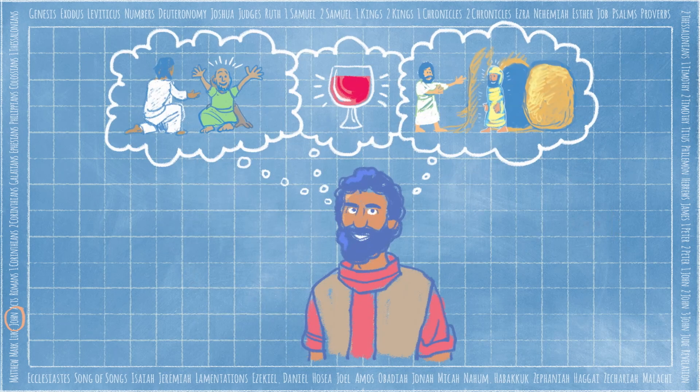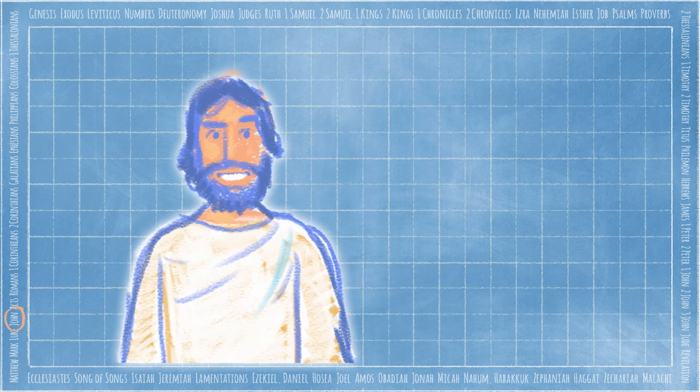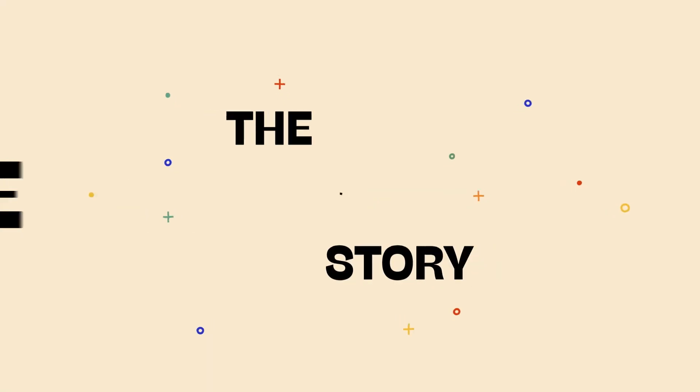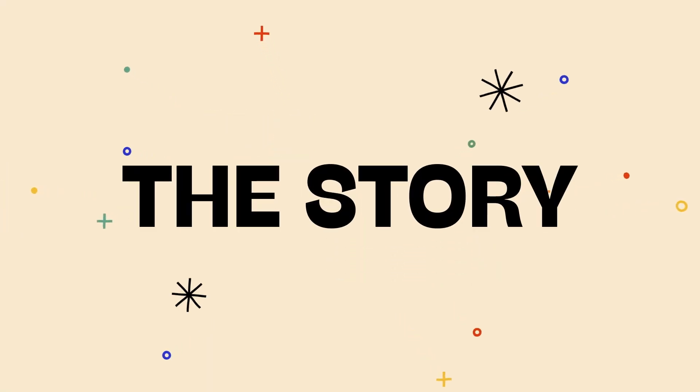John recorded these stories in a really cool way. He shared about several signs or miracles that Jesus did, and John also wrote down specific things that Jesus said about himself — what we call the 'I am' phrases. Which is where our story starts. Hey everyone, I'm Brian. Today we're going to dive into something incredible that Jesus said. But first, we're gonna go back to an earlier time.